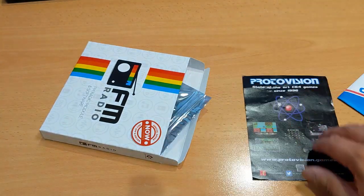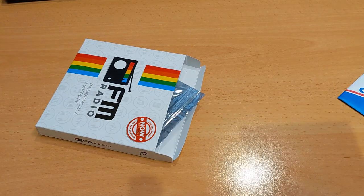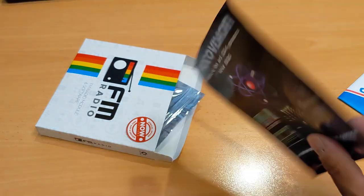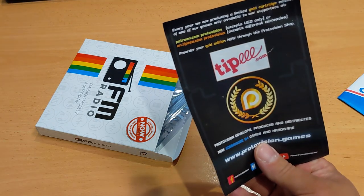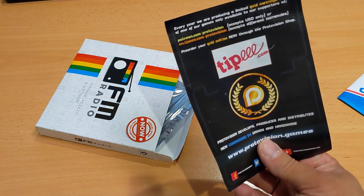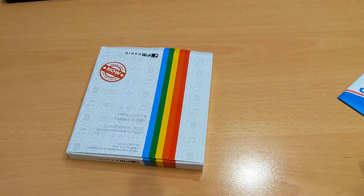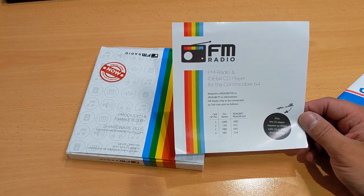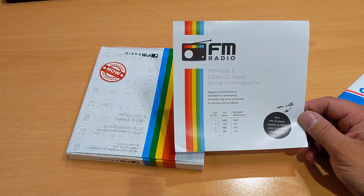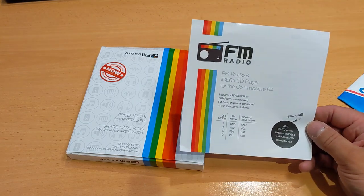You get a flyer for Proto-Vision — state-of-the-art C64 games since 1996. There's also a gold cartridge edition of one-hour games available only to supporters. You get some instructions covering FM radio and IDE-64 CD player. So if you've got the IDE-64, you can use your Commodore 64 to play CDs, which is a pretty cool thing to have.